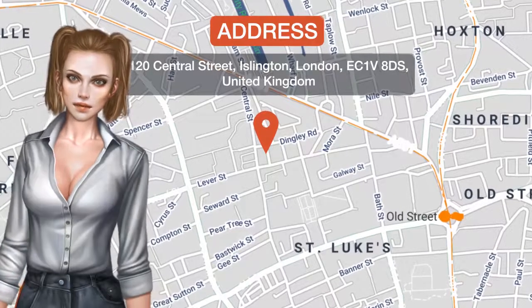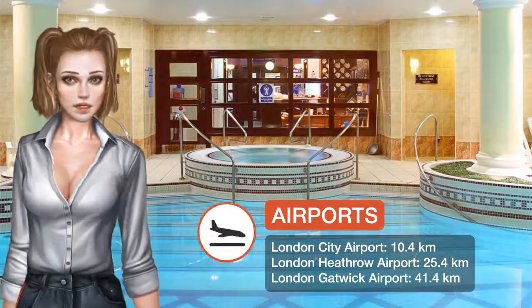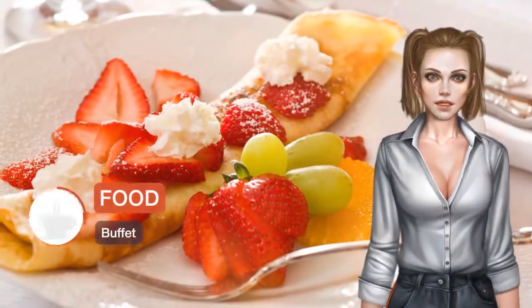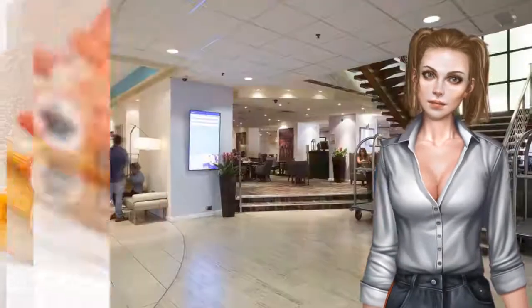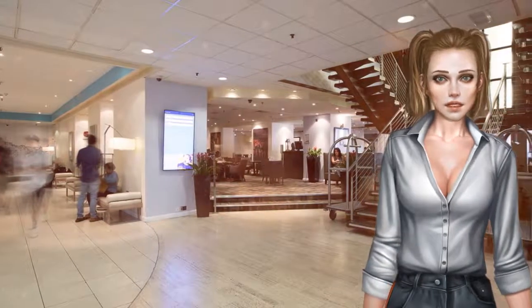One of our top picks in London, the Thistle Barbican Shoreditch is less than 10 minutes walk from Old Street and Barbican tube stations. It offers rooms with satellite TVs and a leisure centre featuring a pool. The hotel is well located for Kings Cross and Liverpool Street Station and the Eurostar at St Pancras International.